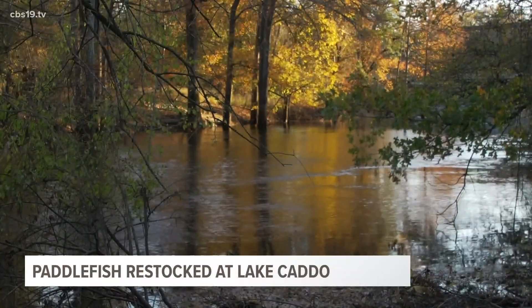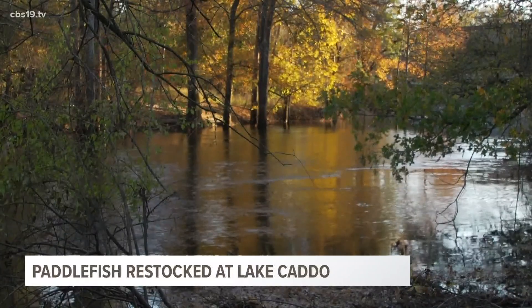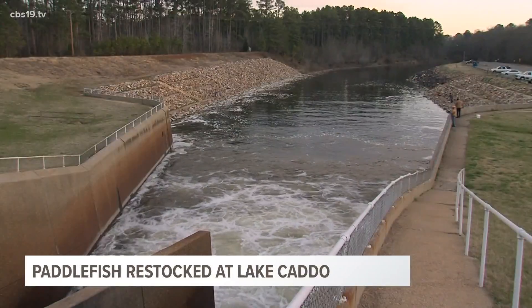They're filter feeders. They don't eat other fish — they eat bugs, they eat plankton. And they don't have any bones to speak of.